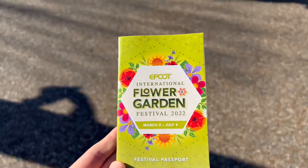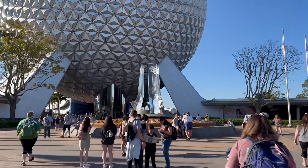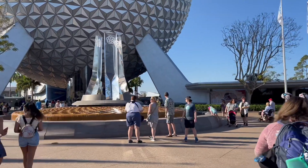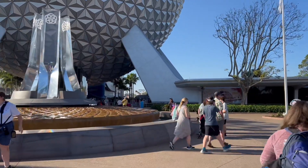We got the festival passport. Now I'm going to try to go find those pin releases. Gotta check the pin trading headquarters store here on the right first, but I'm assuming they're going to be in the Creation Shop — that's usually where they are on the opening day of festivals.